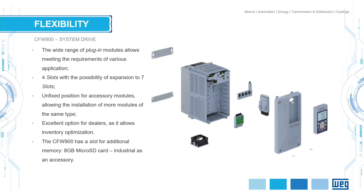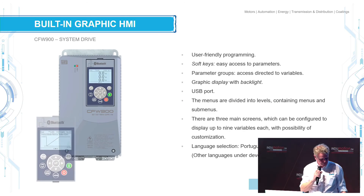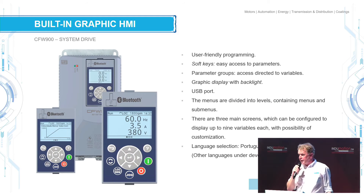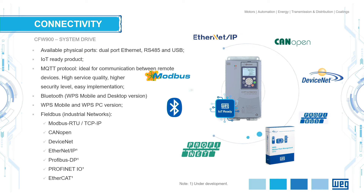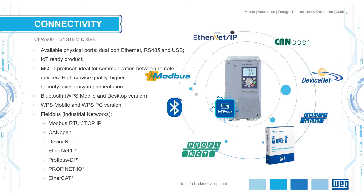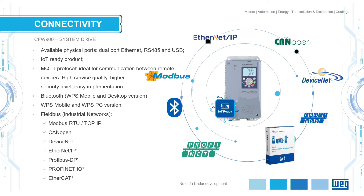An enormous advantage is connectivity. This drive has all possibilities to connect any extra IO cards — it's almost unlimited. Seven gates of possibilities for adaptation, adding slots. It's very user-friendly and easy to use. It's got a beautiful graphic display, which you can see on the stand. And it's ready for any bus system, thanks to all these IO slots possible — it's got all the bus systems you need.